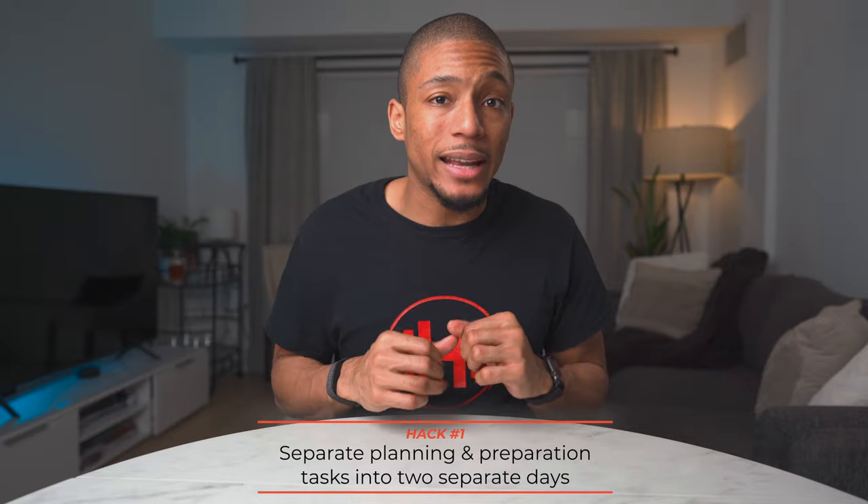Benefit number two is it actually allows you the space to separate your planning from your actual preparation. With planning, you have to think through the different obstacles, what might come up during the week, what you have to accomplish — and all of that takes mindshare. By separating the two, you can take one day to plan and then use the next day to prep.